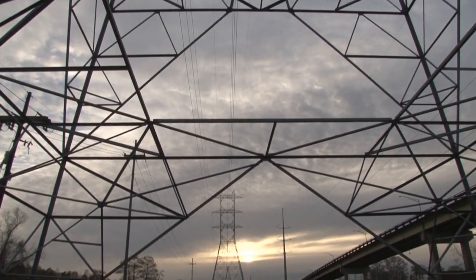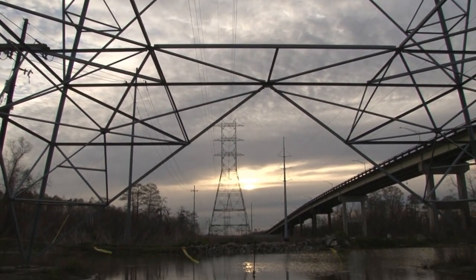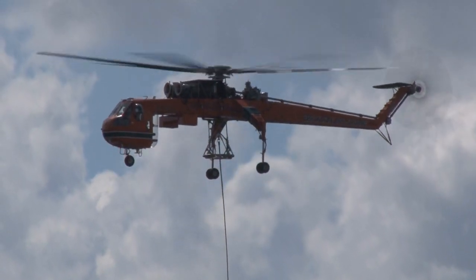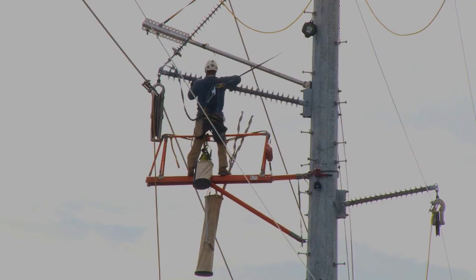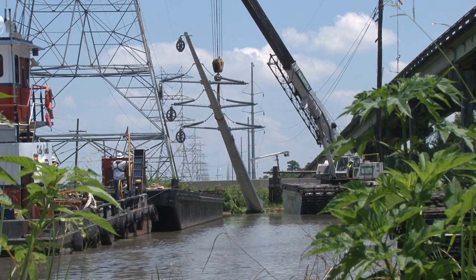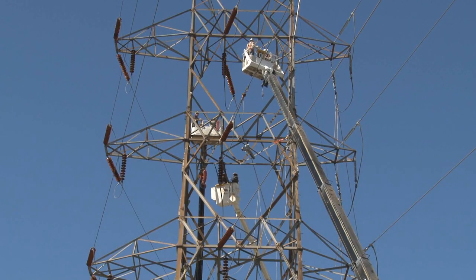Entergy completed a massive, multi-phase, $69 million upgrade to the electric transmission infrastructure, adding 30 to 50 more years of life to these lines. Located on the west bank of the Mississippi River in Jefferson Parish, these lines serve the electrical needs of our southeast Louisiana customers.